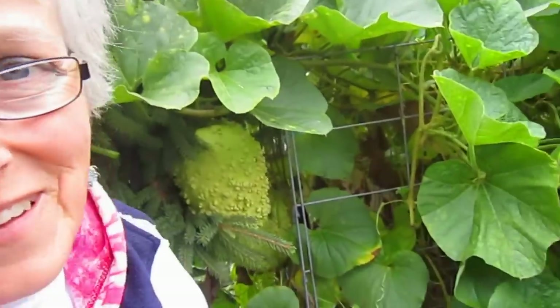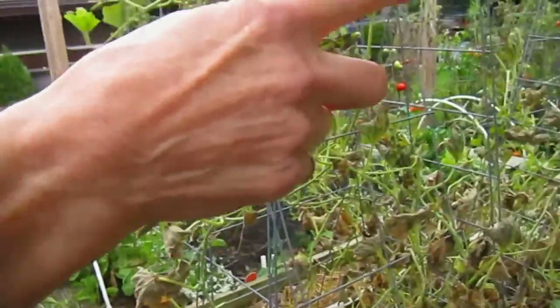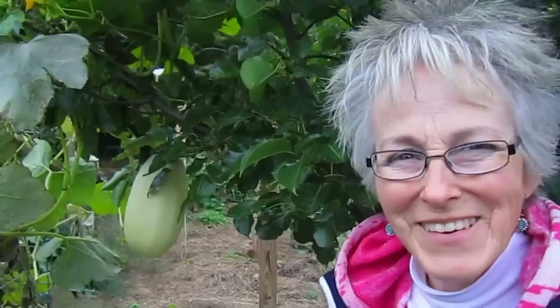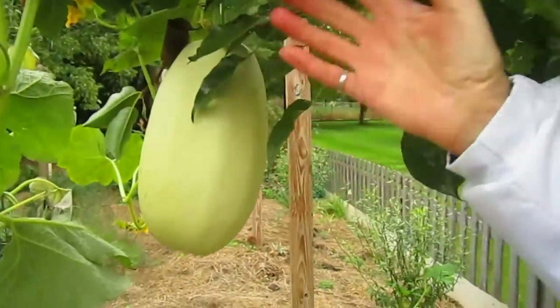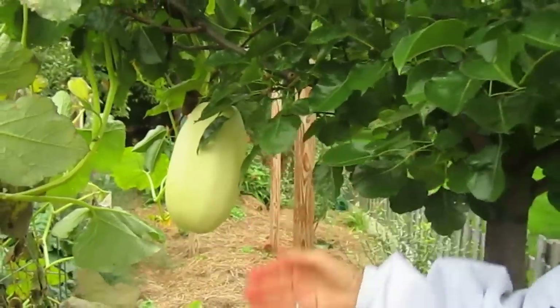Remember that one year where your gourds were actually growing up into a 30-foot pine tree? I'll have to show you the other babies over there — I'm seeing a spaghetti squash growing up into that tree. Talking about growing into a tree — you never know where they will grow. Here's a spaghetti squash growing up into this pear tree. Maybe they're having an interspecies relationship. They're helping each other — supporting each other.